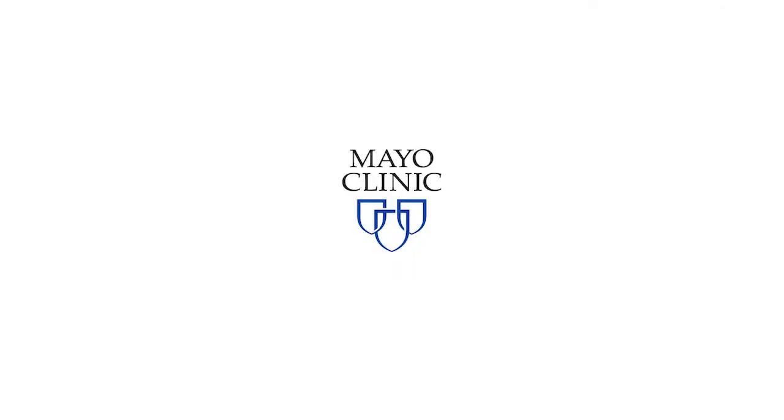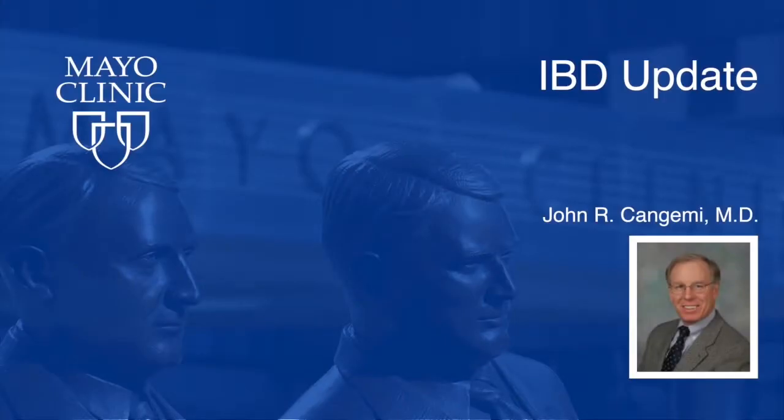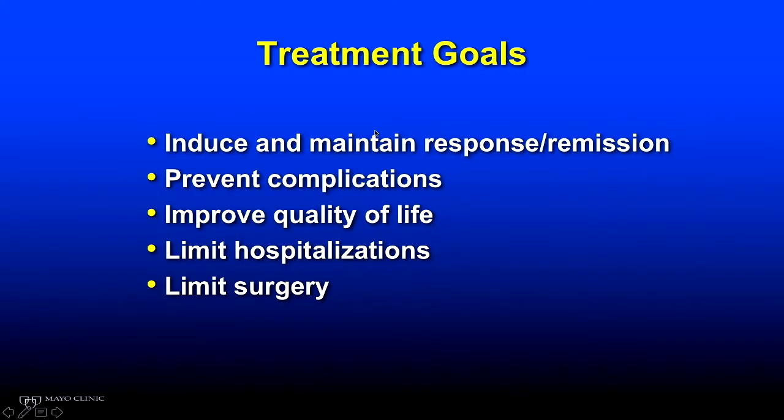We're going to switch gears and talk about inflammatory bowel disease. I have 25 minutes to tell you about management of Crohn's disease and ulcerative colitis, which is obviously too large a task. So I'm going to talk basically about treatment concepts and how it's changed over the years since I first started treating patients 37 years ago with inflammatory bowel disease.